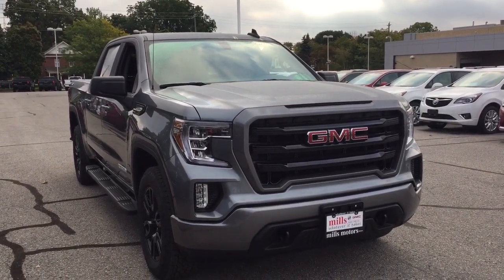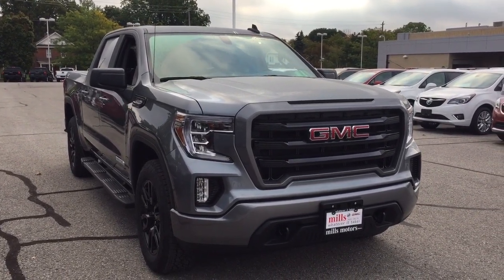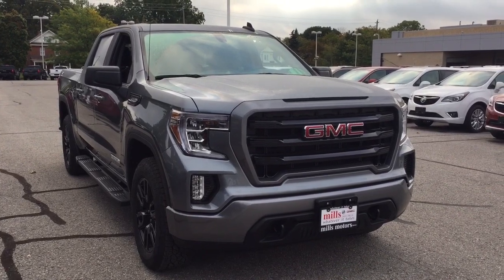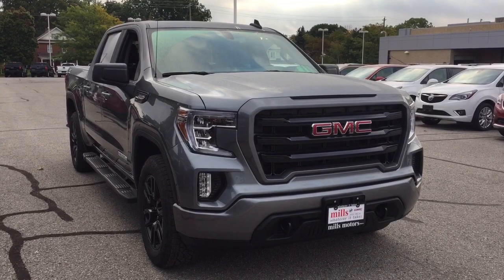And that's going to complete your look around this 2020 GMC Sierra 1500 4WD Elevation Edition. If you want to see this one in person, you're going to find us at Mills Motors, 240 Bond Street East in Oshawa, where we always do whatever it takes.